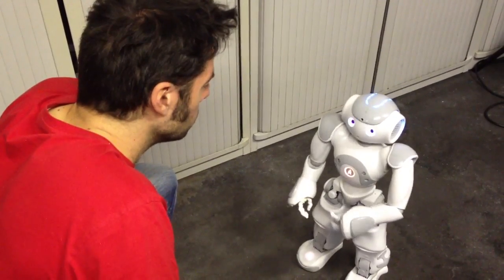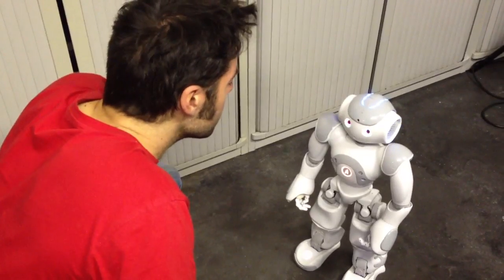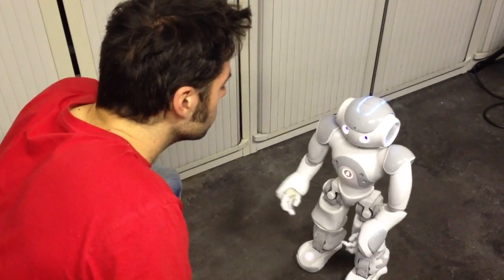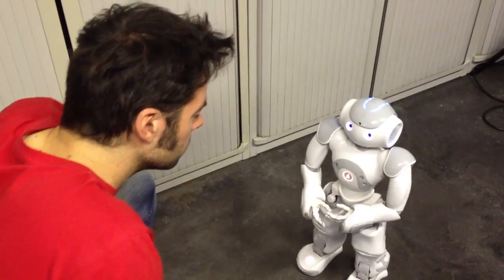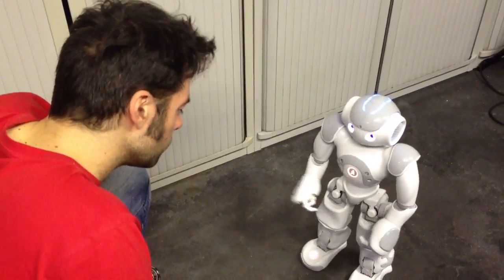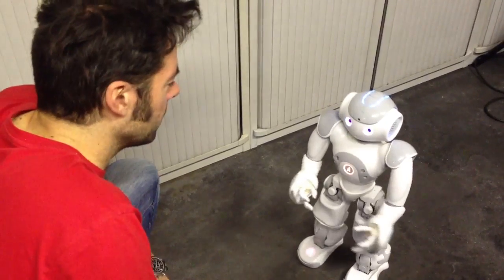How do you spell 1936? Nine six four. I heard nine, six, four. That produces the number 964. But I want 1936. Let's try again with another number.